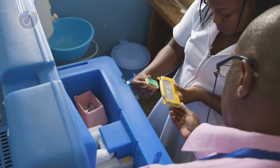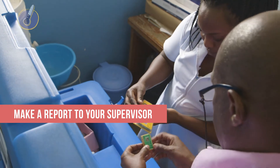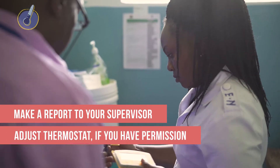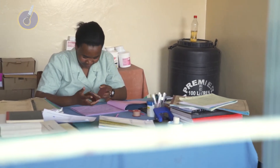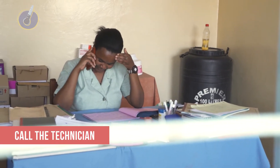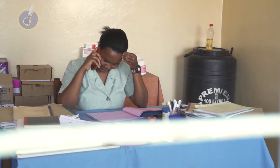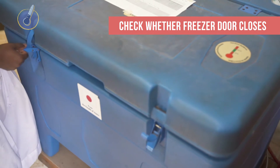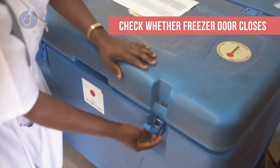If the reading is below 2 degrees Celsius, make a report to your supervisor and adjust the thermostat to a warmer temperature, if you have the permission to do so. If the thermostat is not adjustable or you do not have the permission, call the maintenance technician. With a kerosene refrigerator, lower the flame. Also, be sure to check whether the door of the freezer closes properly. If the door seal is broken, call a technician to make repairs.